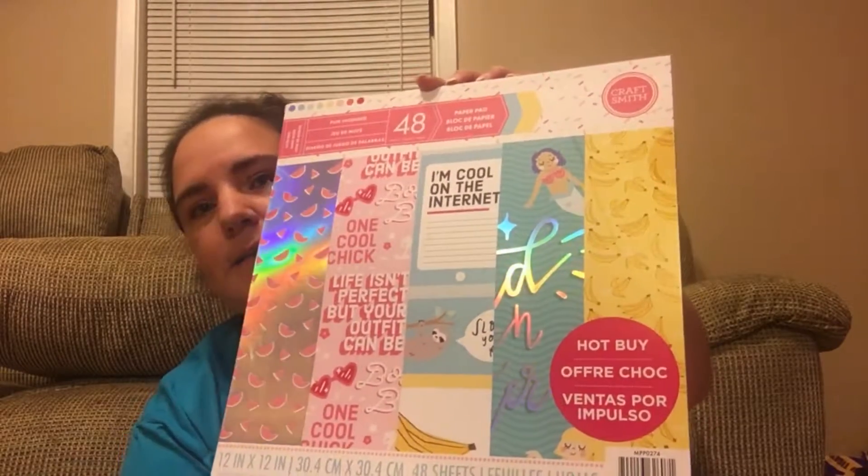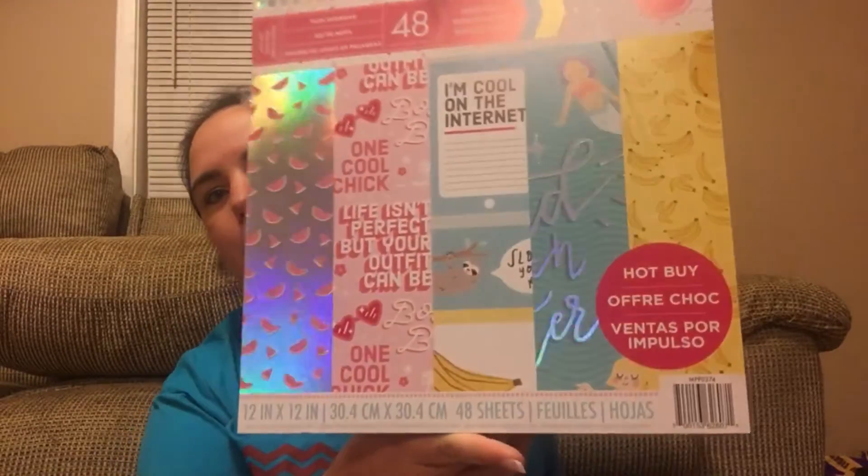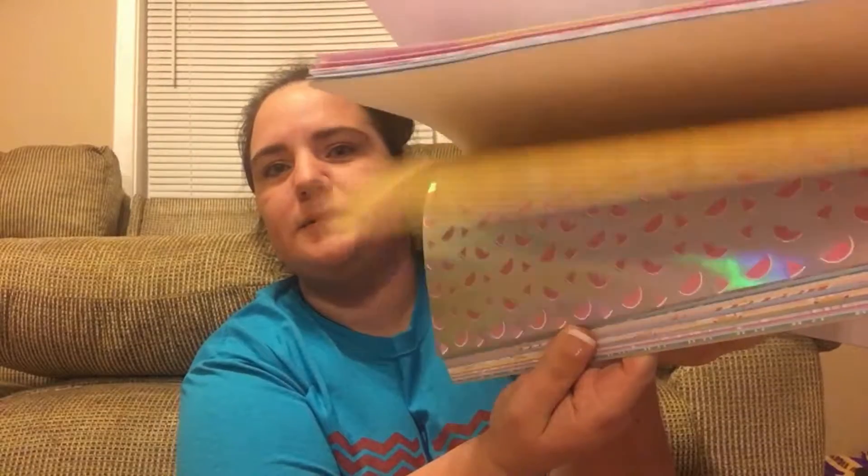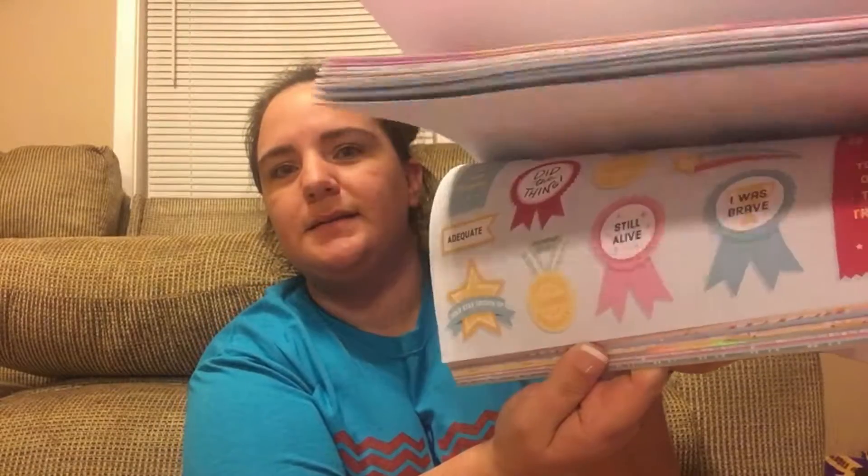Then I went to Michaels. I wasn't going to buy anything, but they had the daily deal for Monday — it was paper pads, 48 sheets from the Hot by line for the 12-by-12 size. These retail $19.99 and they were $5 a piece. Lots of different designs in this one.